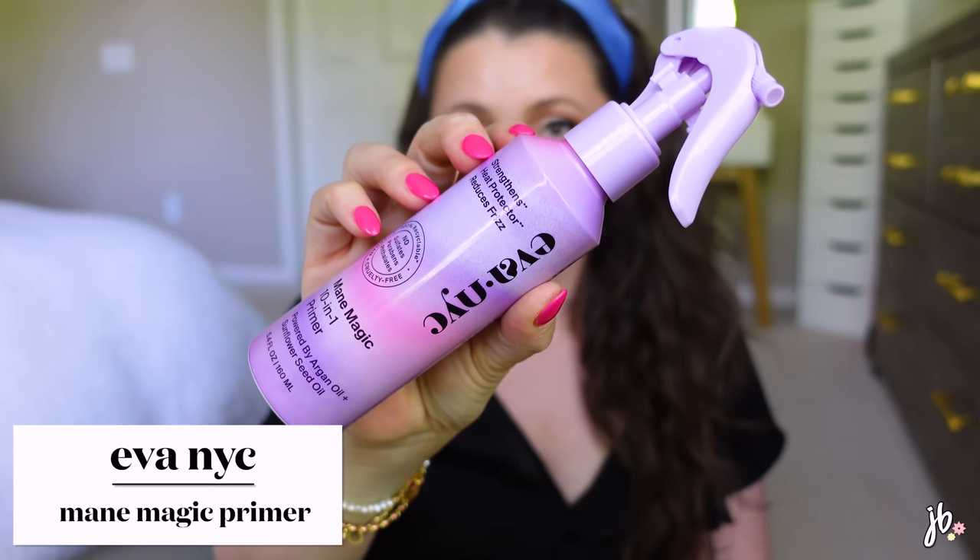Alright, let's dive into the haul. The first thing I already opened because I needed it — this is the AVA NYC Mane Magic 10-in-1 primer. I love this stuff. I go back and forth trying other detangling and heat protectant sprays, but I continually come back to this one. The price is right, it smells amazing, the sprayer works upside down even with slippery hands, and it just checks all the boxes for detangling and heat protecting. I've repurchased it a lot.